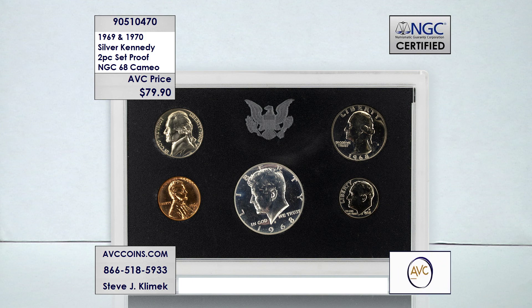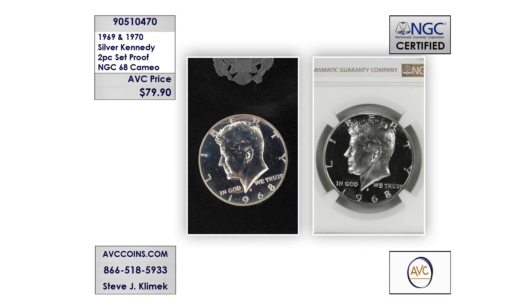The important thing here is how many sets were made, but how few of them are known in PF68 grade. Even more important is that cameo designation — which is like a first-day, first-strike characteristic — and you've been seeing it roll through the special B-roll we put together to help explain.